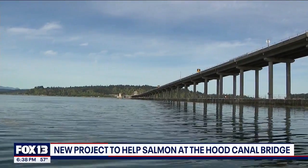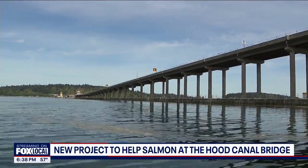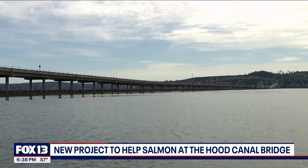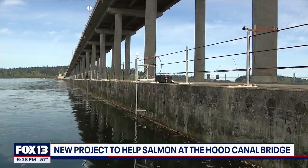Even though it's a floating structure, because the fish are so surface-oriented they just move back and forth. The steelhead approaching the bridge are only seven inches long, and chum and Chinook salmon are even smaller. Many of them get disoriented and stuck, making the fish easy prey for predators like seals.